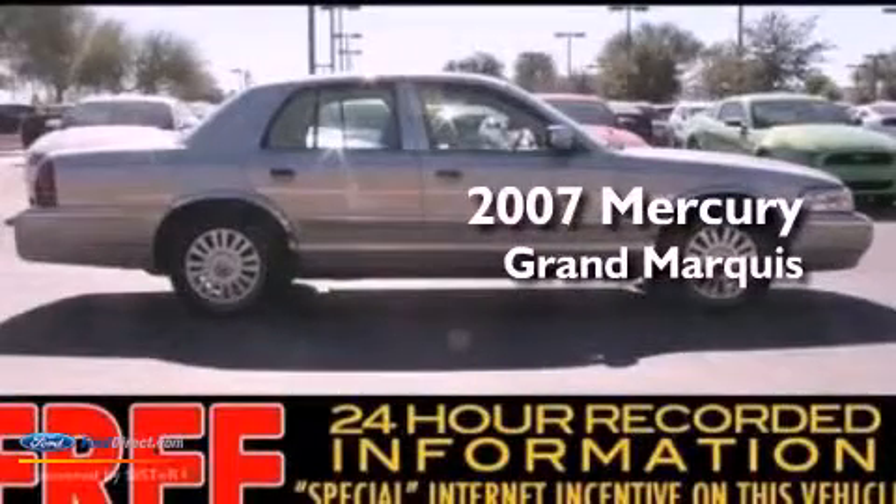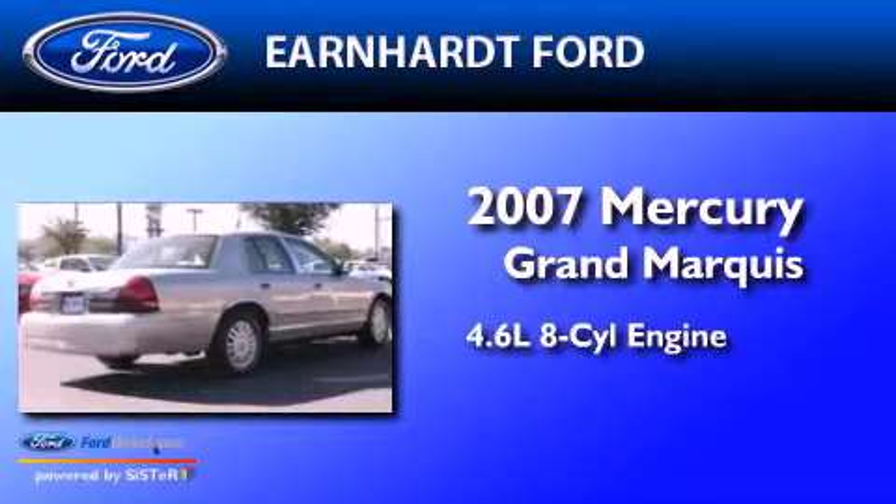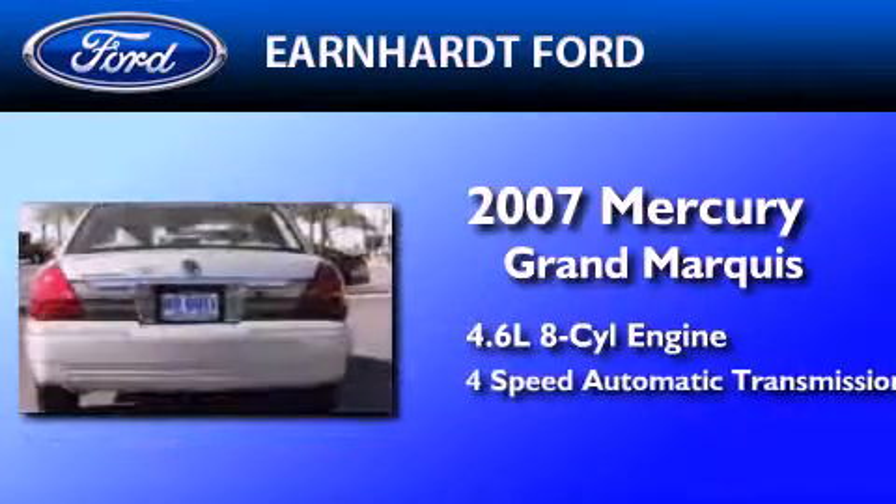This is a 2007 Mercury Grand Marquis. It features a 4.6-liter, 8-cylinder engine and a 4-speed automatic transmission.